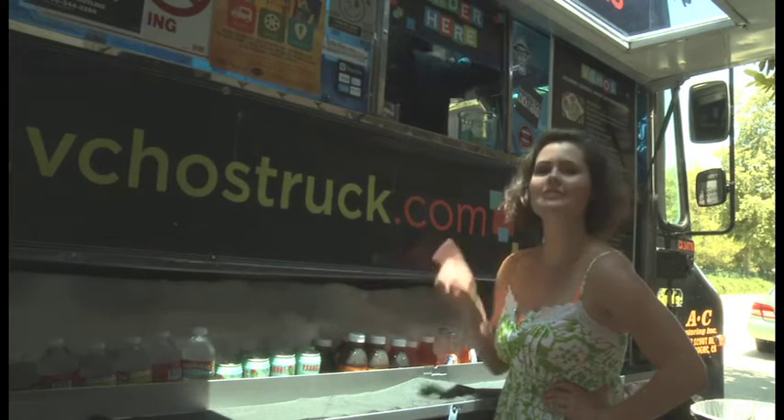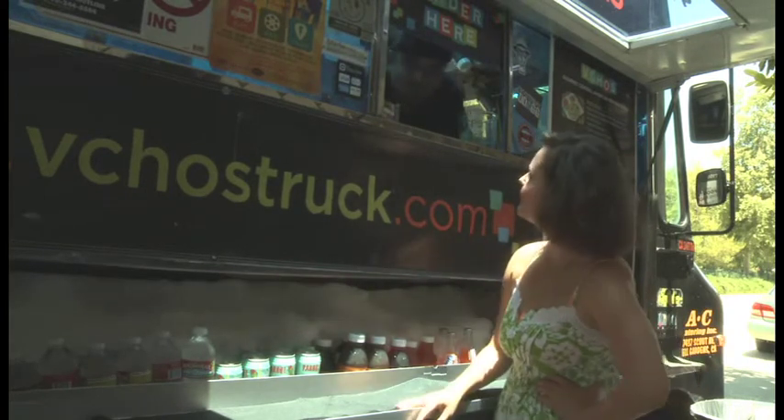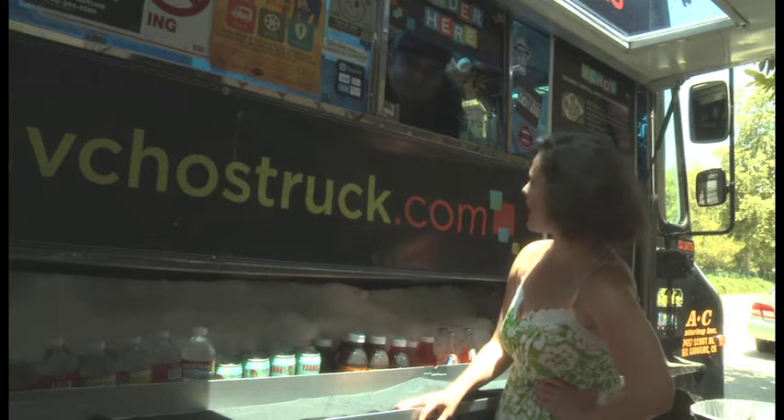Los Angeles, meet Donnie, the man who can answer that last question. Donnie, what is a pupusa and can I have a whole bunch of them?